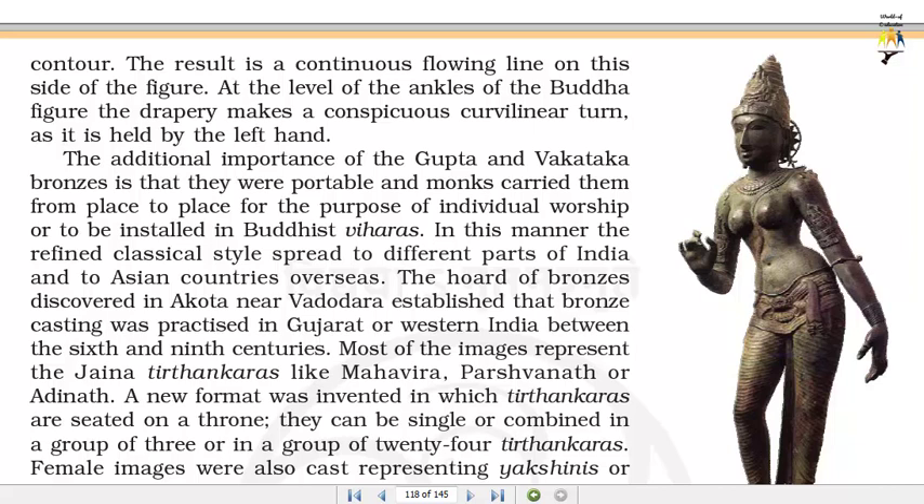The additional importance of the Gupta and Vakataka bronzes is that they were portable and monks carried them from place to place for the purpose of individual worship or to be installed in Buddhist viharas. In this manner the refined classical style spread to different parts of India and to Asian countries overseas.